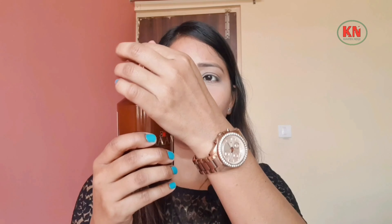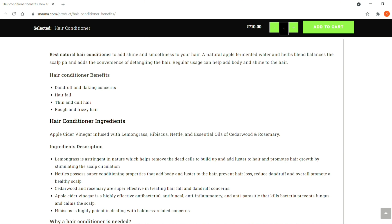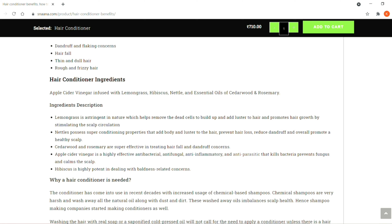The second product is the Hair Conditioner, which comes in a glass bottle. This conditioner is water based, as you can see on screen. The ingredients include apple cider vinegar, lemon grass, hibiscus, nettle, and essential oils of cedarwood and rosemary.